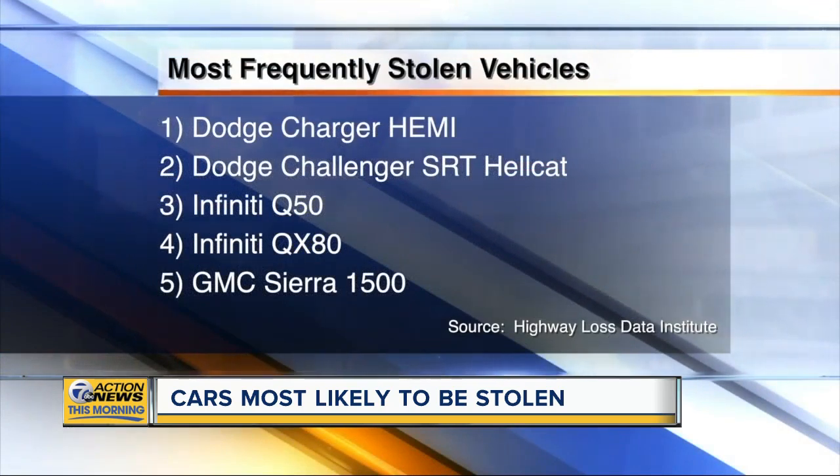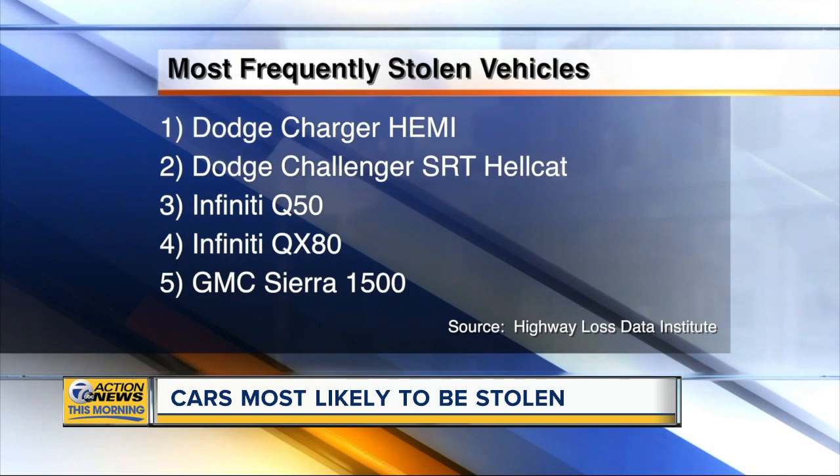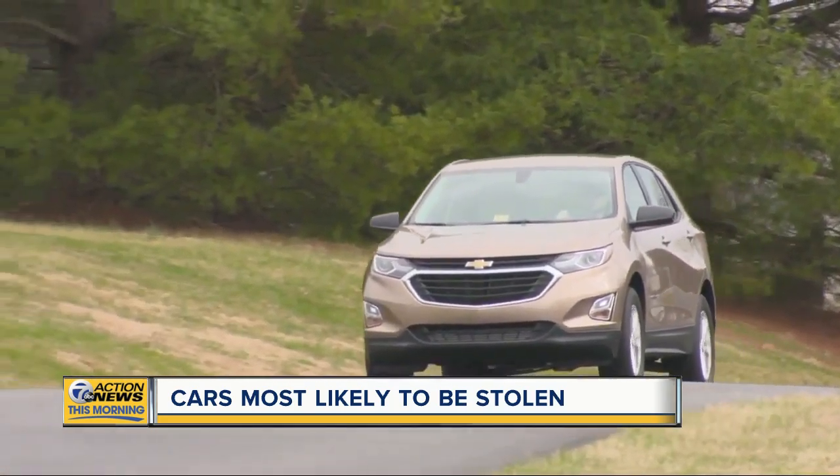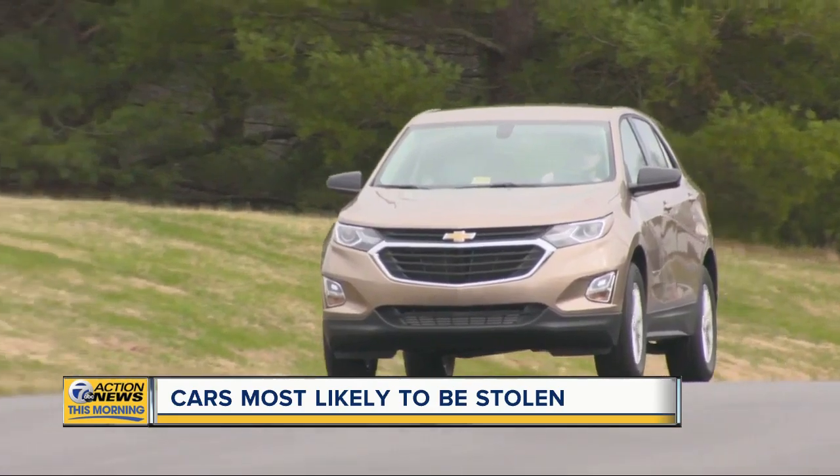The other top stolen vehicles include the Infiniti Q50, the Infiniti QX80, and the four-door GMC Sierra 1500 pickup. But you can use this list to your advantage — those low on the list tend to be cheaper to insure.